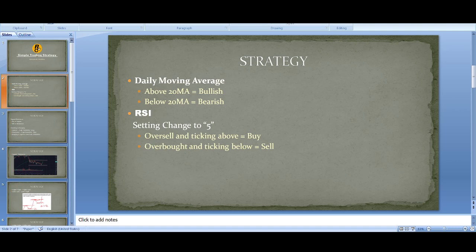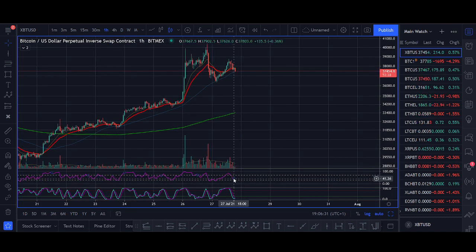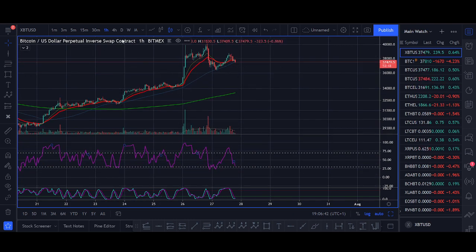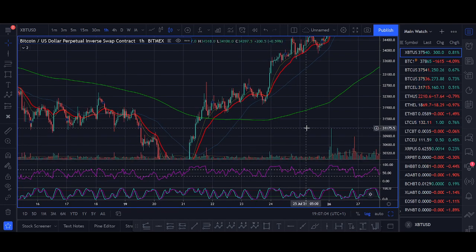The second step is using RSI on the hourly time frame. When it's oversold and ticking above, you look to buy; when it's overbought and ticking below, you look to sell. Most people use RSI wrong with the default setting of 14 — you change it to 5. Then on the hourly time frame, when Bitcoin is above the daily moving average, you look to buy when RSI is oversold and ticking back above. These are the first two simple rules.